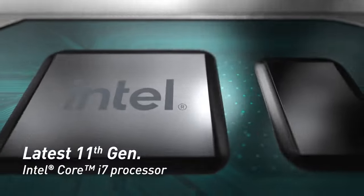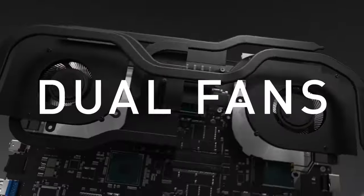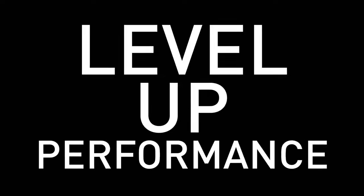The Stealth 15M surprised me with its thin and light design — it's surprisingly portable for a gaming laptop. The keyboard feels great, and the 144Hz display provides a tear-free gaming experience. However, the thermals can get a bit toasty under heavy loads.